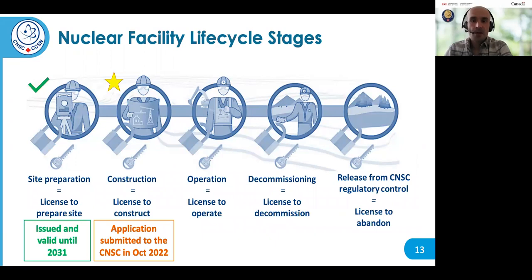To understand where the Darlington Nuclear Project is in the CNSC licensing process, here is a visual depicting the five phases in the lifecycle of a nuclear facility. The Class 1 Nuclear Facility Regulations require separate licenses for each of the five phases: a license to prepare site, a license to construct, a license to operate, a license to decommission, and a license to abandon. OPG has been issued a license to prepare site valid until 2031, and most recently, last month, OPG's license to construct application was submitted to the CNSC.